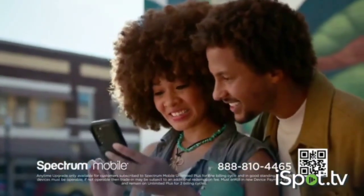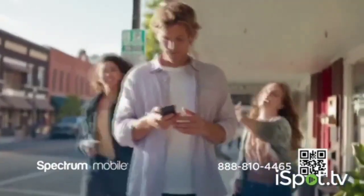Upgrade your phone anytime you want, as many times as you want, for any reason. No matter what you owe on your current phone, we've got you covered.